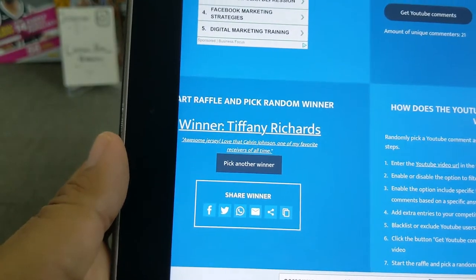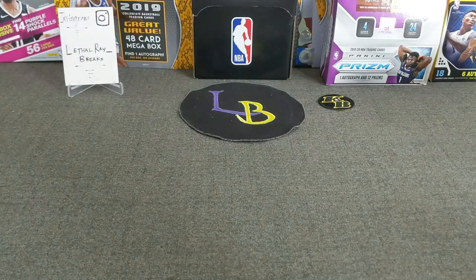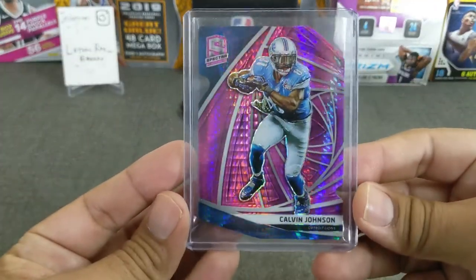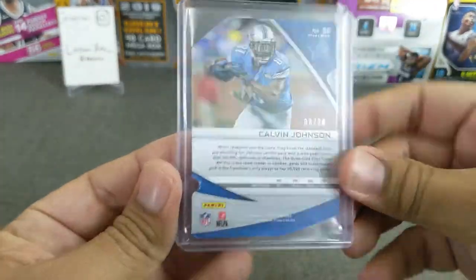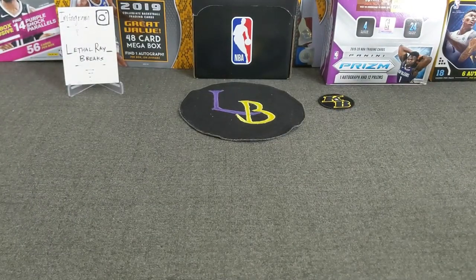Congrats, Tiffany. Appreciate your support and your comment. Congrats on winning the Kelvin Johnson. Let's go ahead and show that card off — I think it's a very nice looking card. There you go — the pink die cut Kelvin Johnson, numbered 220. Just be sure to hit me up on Instagram or email me and I'll get that shipped over to you free of charge.